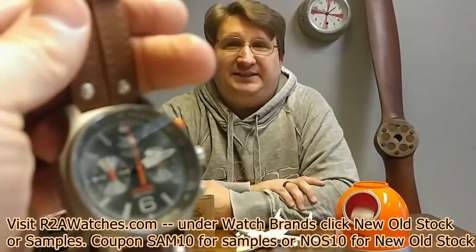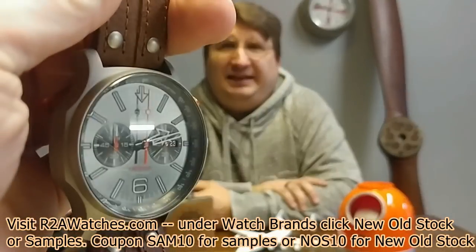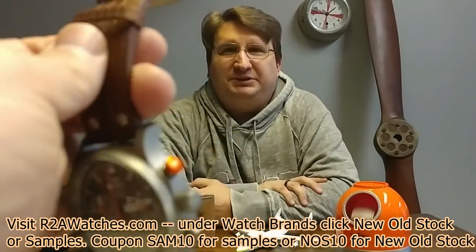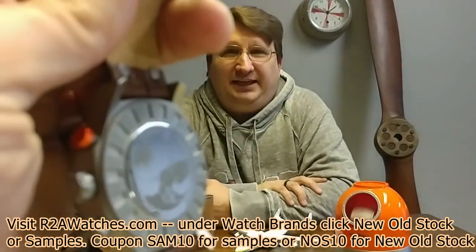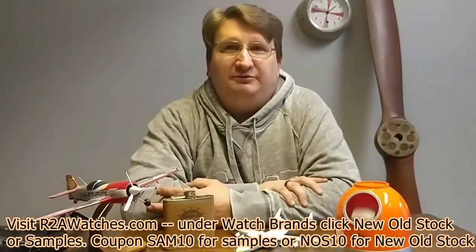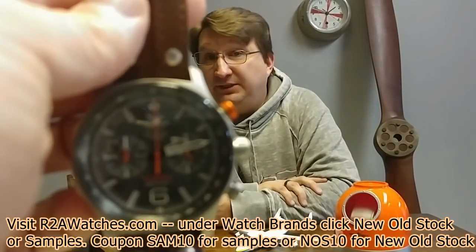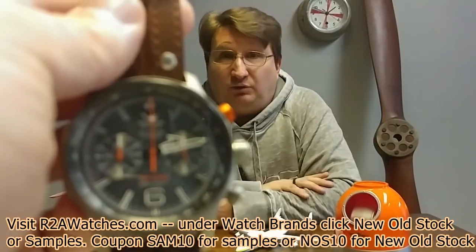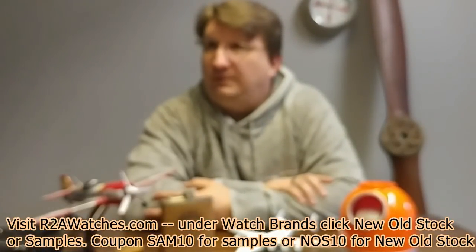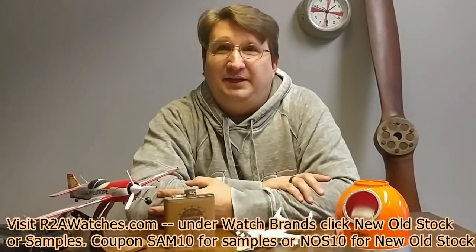This is another titanium Expedition North Pole with a Seiko Success movement — a full-function chronograph from the Expedition North Pole collection, 48-millimeter watch. One of the things I like about this particular one is the little pop of color on the top pusher for the chronograph. In our sample collection — a lot of Expedition North Poles in our samples this time.